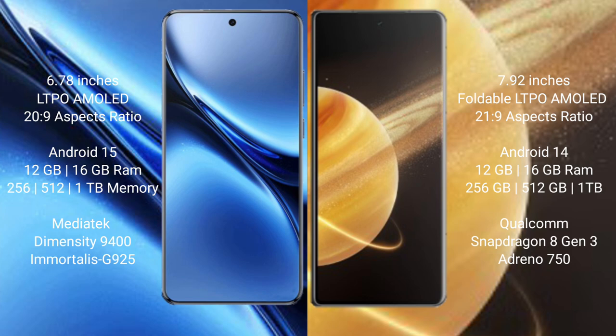Vivo X200 Pro runs on the Android 15 operating system, while Honor Magic V3 runs on the Android 14 operating system.